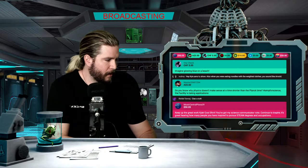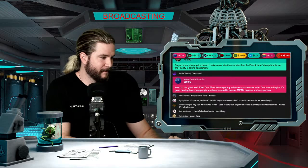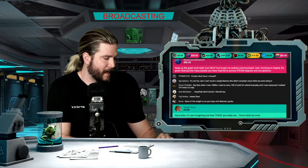Andrew with the five says we need to host a battle royale where the winner is ground into paste and we smear them on ourselves to absorb their essence. Void Check says: imagine glowing blue on a beach. I do have fantasies of going down to San Diego into the bioluminescent plankton and becoming like a Navi. Master of All asks: do you know why physics doesn't make sense at a time shorter than the Planck scale? It's true the facility is taking applications.